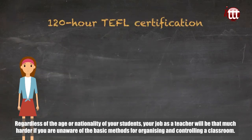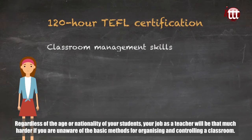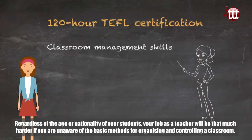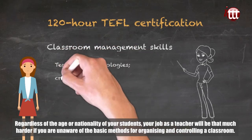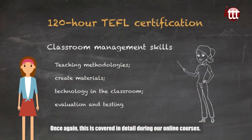Another very important part of teacher training is classroom management skills. Regardless of the age or nationality of your students, your job as a teacher will be that much harder if you are unaware of the basic methods for organizing and controlling a classroom. Once again, this is covered in detail during our online courses.